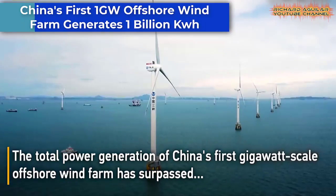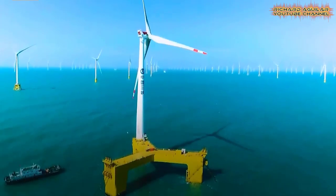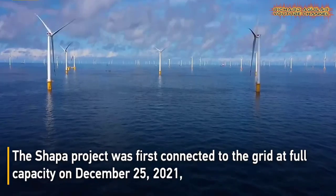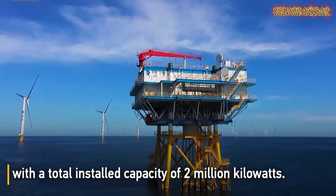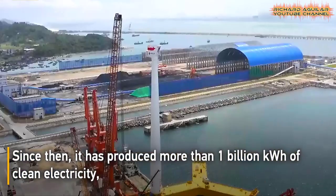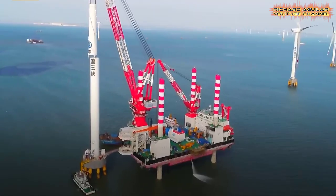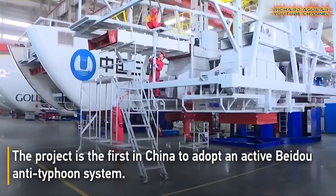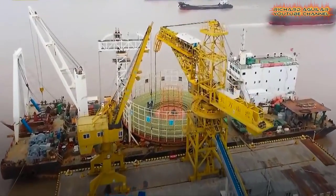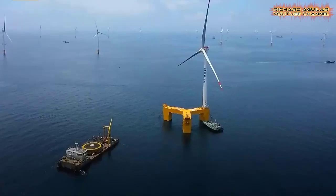China's push towards renewable energy has reached a major milestone with the first gigawatt-scale offshore wind farm surpassing 1 billion kilowatt-hours of total power generation. The SHAPA project, with a total installed capacity of 2 million kilowatts, was first connected to the grid at full capacity in December 2021, and since then has produced over 1 billion kilowatt-hours of clean electricity. This is a significant achievement for China's renewable energy sector, as it greatly reduces the country's reliance on coal and contributes to its goal of carbon neutrality. The project has also provided clean energy to 500,000 households, further highlighting the potential of renewable energy in meeting China's growing energy demand.